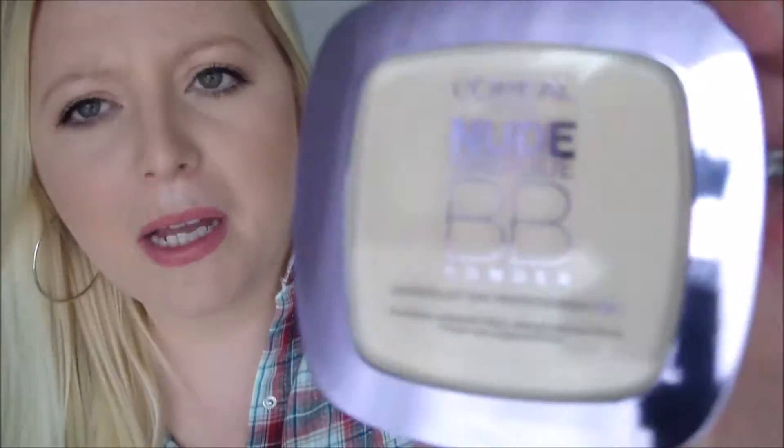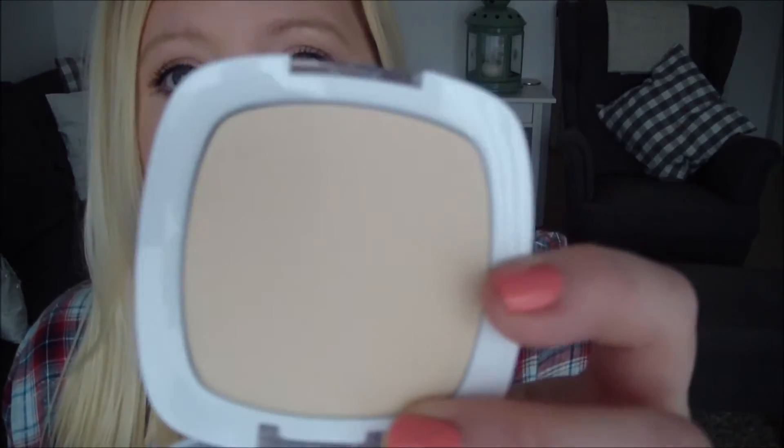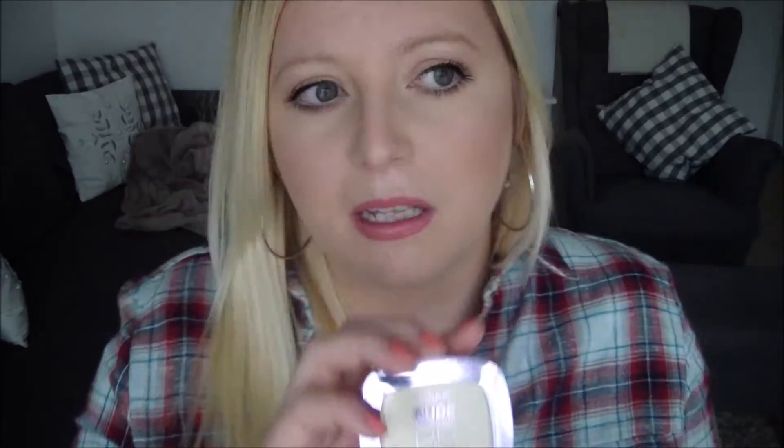This next product is by L'Oreal - it's their Nude Magique BB Powder. I'm wearing this today and it is amazing. It's classed as like a foundation powder but it's really just a very full coverage powder. I've set my foundation with this today and I love it - it gives a really nice coverage. If you are looking for a new setting powder, go with this one. It's just so soft but gives really nice coverage. Not the biggest fan of the packaging - there's a mirror and a little powder puff underneath - but the actual product itself, yes. I have it in the lightest colour, I think called Super Light. This was about 6 euros and I'm super happy with it. Very, very nice.